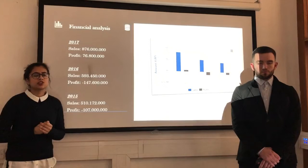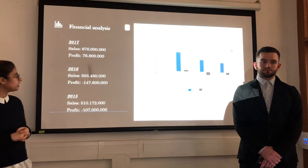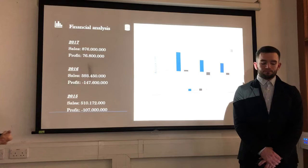Talking about the financial analysis of Aston Martin, as we all know, Aston Martin has been struggling with their profits since the beginning. In 2015, their profit was minus £107 million and it went down further to minus £147 million in 2016. But as their sales increased up to 47% in 2017, their profits increased up to £76 million.